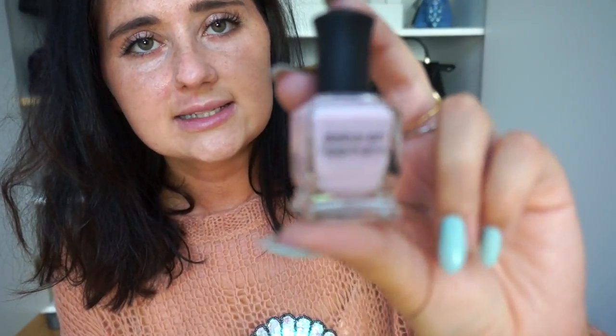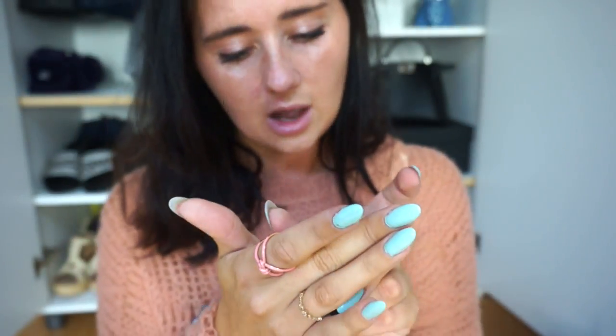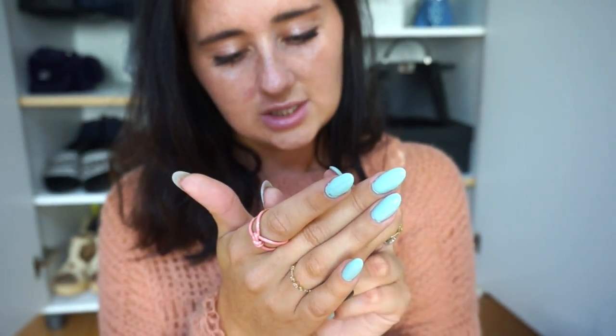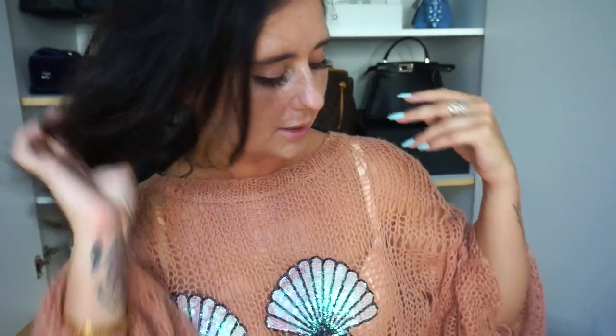Next I wanted to show you my favorite nail polish — I always bring this with me when I go away. When I went to Costa Rica for a month, this is the only nail polish I brought with me. It's by Deborah Lippmann in the color Chantilly Lace. It's like a pink opal — so feminine, so pretty, and it's a neutral so it goes with everything. I think it looks amazing on tan skin. That's definitely my go-to summer color.